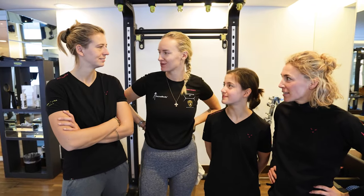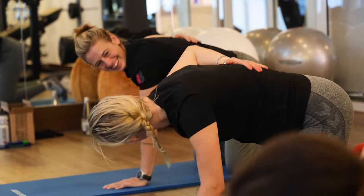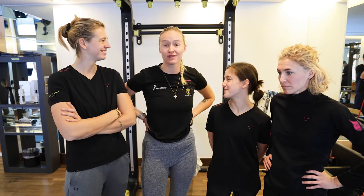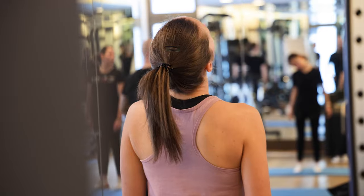We did some flexibility movement and stuff, which I think personally is very good for us drivers, because we can become quite stiff sitting in the car all the time. Very interesting workout personally, that I've never done before.